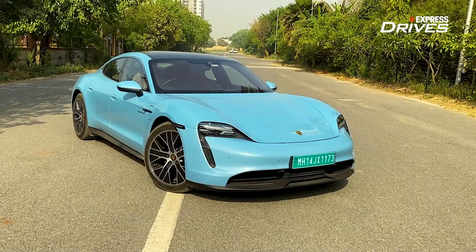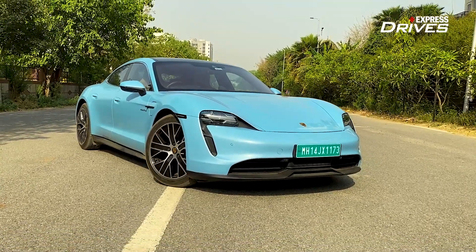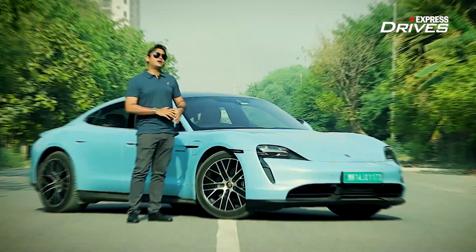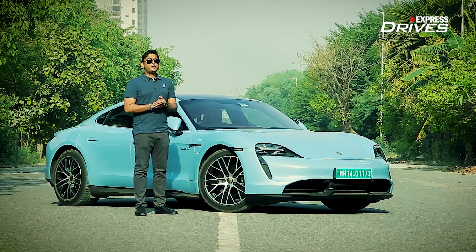There is no doubt about it that the Taycan is the future, but does that mean that you opt for it right now? We are going to take a closer look at this car and tell you 5 things about the Taycan.